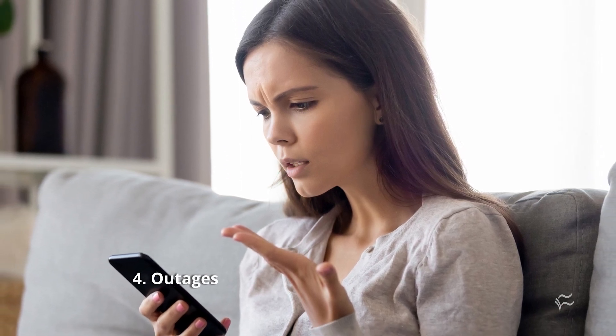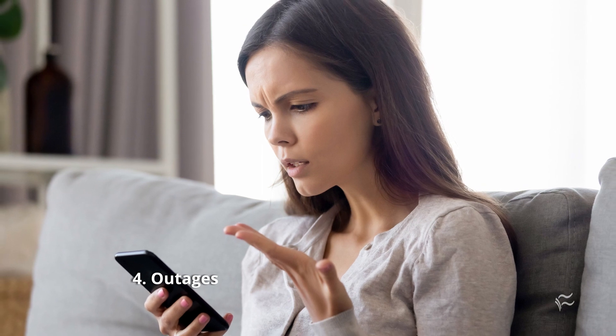Sliding in at number four: outages. Authentication apps and security keys work offline. SMS needs the phone service to be available to work, and sometimes the phone system can go down when the internet doesn't.